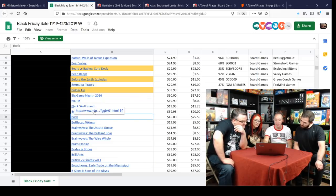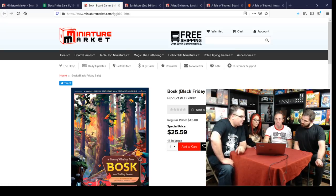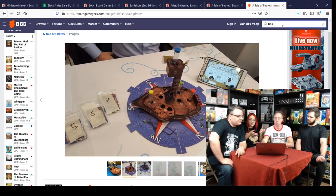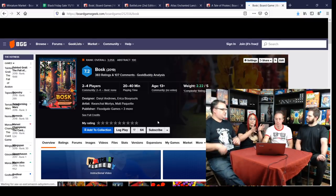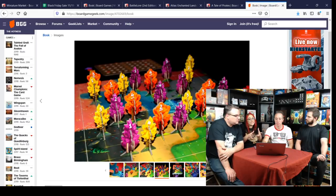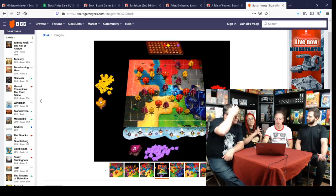Bosk is brand new and already 43% off — a really cool wrinkle on area control. It's one of the most beautiful games to look at, with great table presence. It has area control with two different phases: you place trees to set yourself up for the second half, and then the area control with leaves. It's so strategic when you're placing your stuff. For $25 on a brand new game with tons of great components — including little squirrel meeples — that's a really good deal.